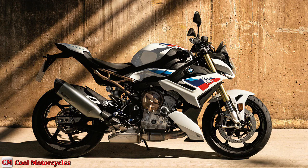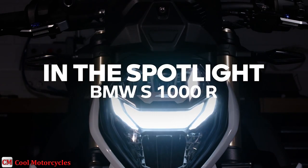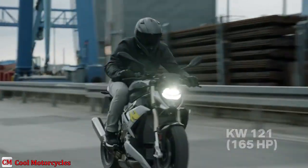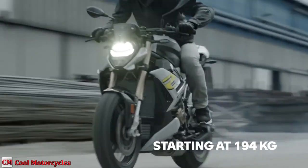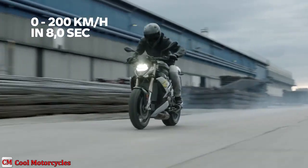Things have come a long way since the S1000R first hit the streets in 2014. BMW adopted several improvements on the S1000R in 2022. The new engine meets Euro 5 emission standards while being 11 pounds lighter than its predecessor. Internal ratios of 4th, 5th, and 6th gears are longer, aimed at reducing engine vibration and improving fuel consumption.